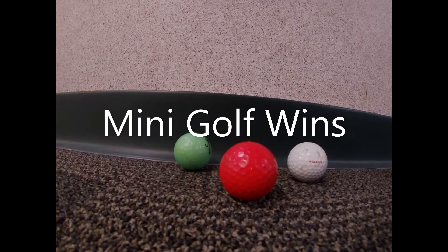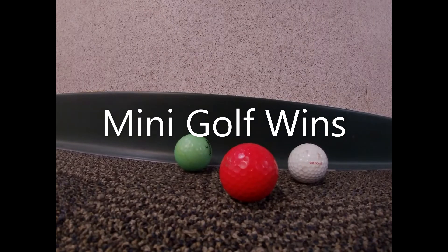Congratulations to the mini golf ball for winning this edition of golf ball racing. I am Tyler Wining, signing out.